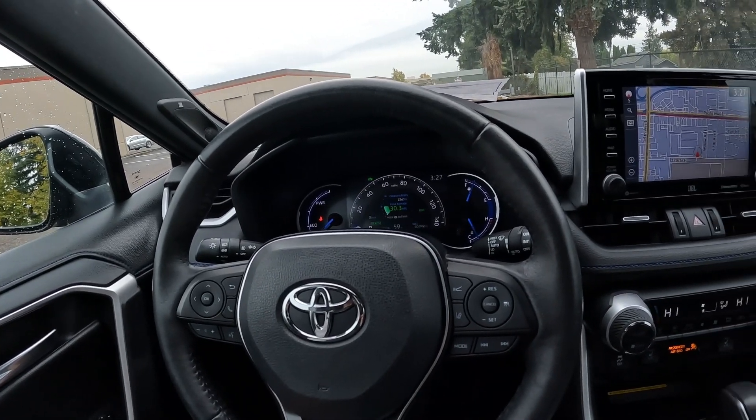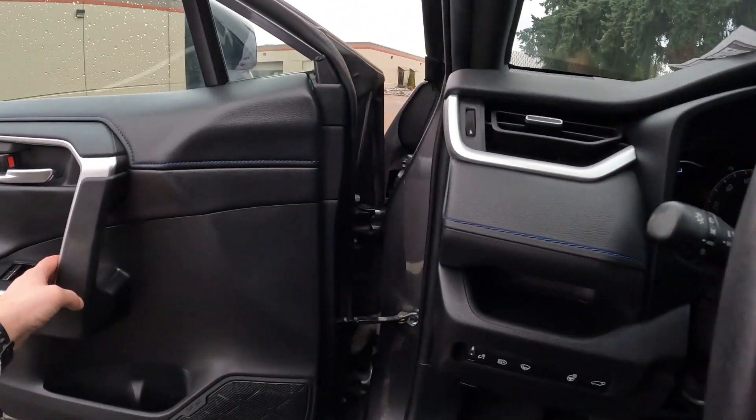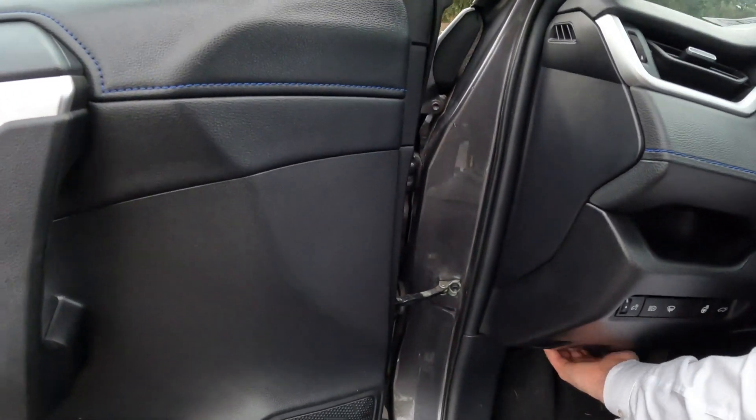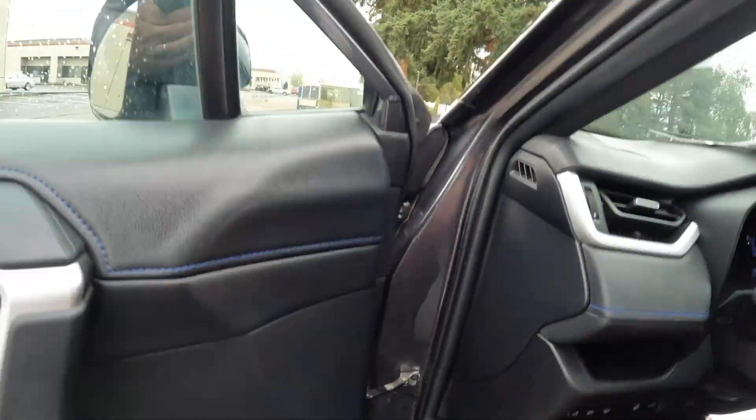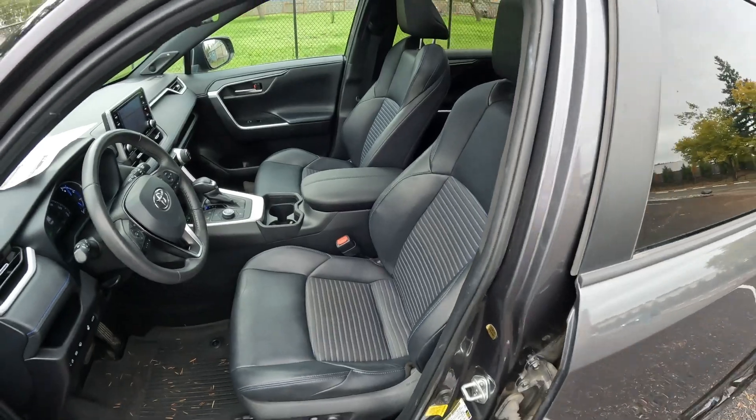This one has 60,392 miles at the time of making this video, getting right around 40 miles per gallon in the city and on the highway. This is a very fuel-efficient vehicle — far more fuel efficient than a regular non-hybrid version of the RAV4.